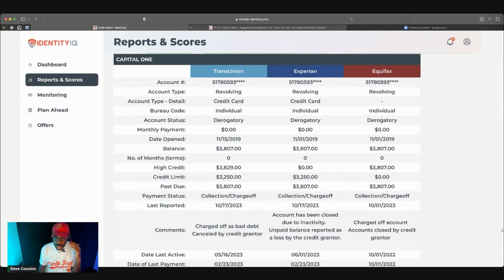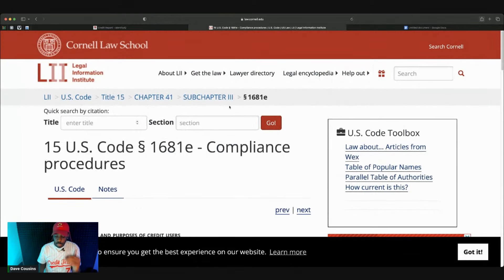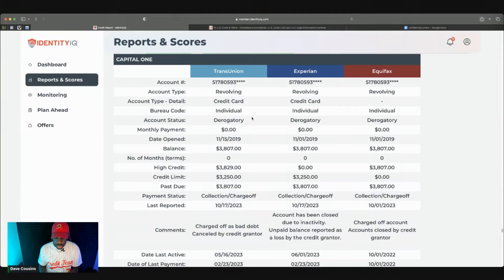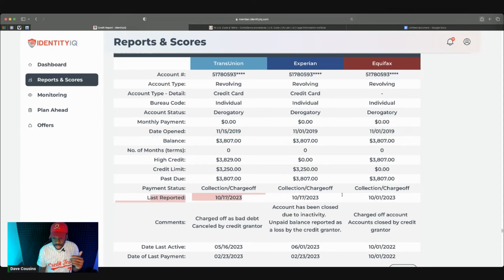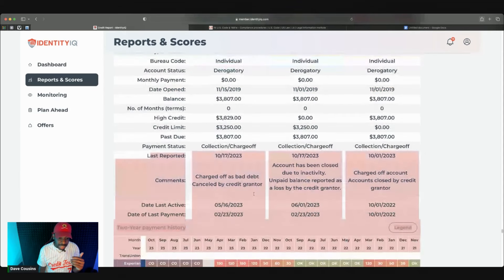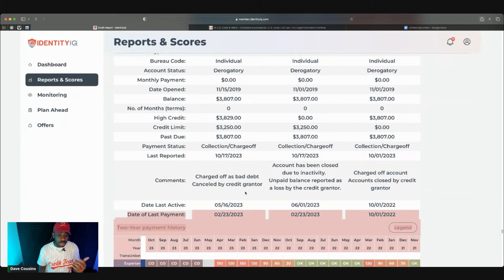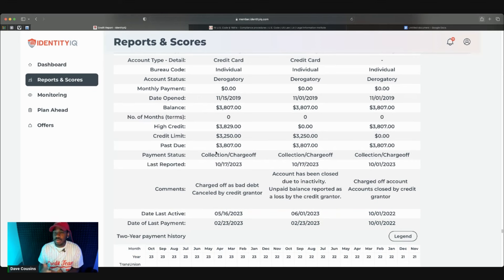You want to review your credit report and see what are the actual negative accounts holding your credit score back — closed accounts, charge-offs, repossessions, and other negative accounts. Look at the date open, because nine times out of ten this is going to be incorrect on your credit report. The last reporting date is going to be incorrect, the date last active is going to be incorrect, and the date last payment is also going to be incorrect. There are multiple things that will be incorrect on the specific account you're disputing.